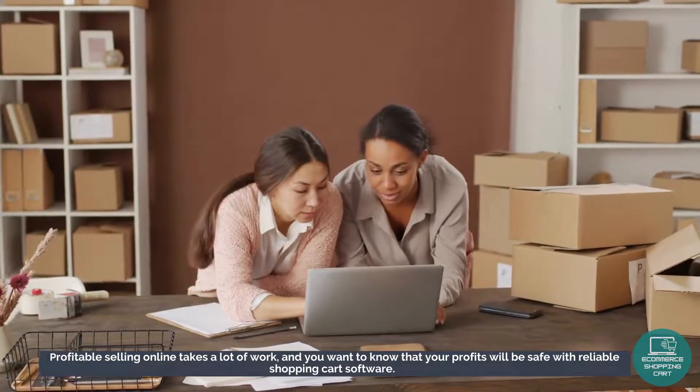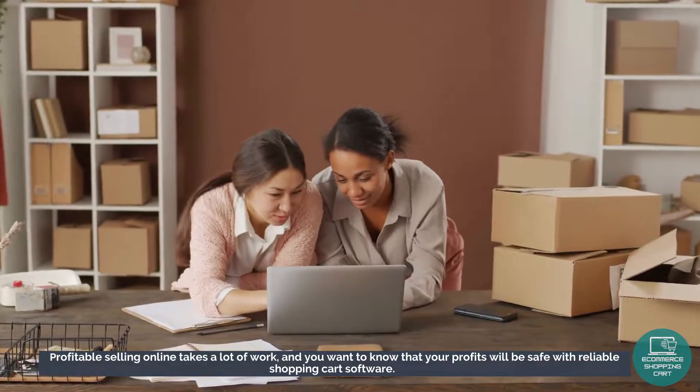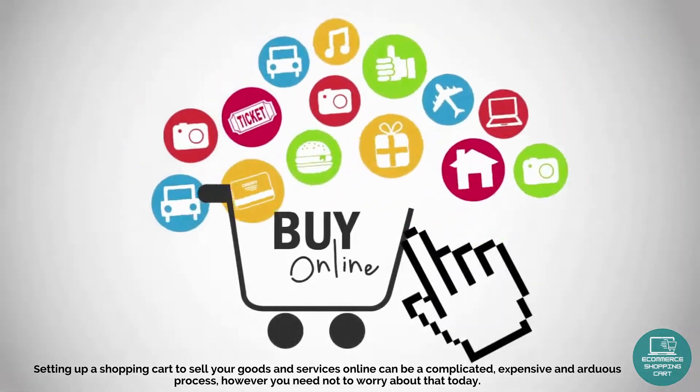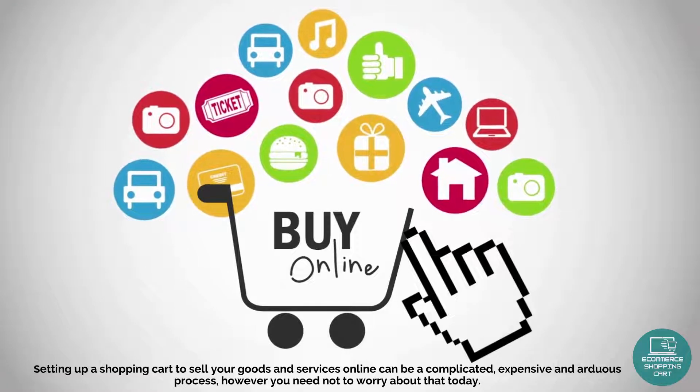Profitable selling online takes a lot of work, and you want to know that your profits will be safe with reliable shopping cart software. Setting up a shopping cart to sell your goods and services online can be a complicated, expensive, and arduous process. However, you need not worry about that today.